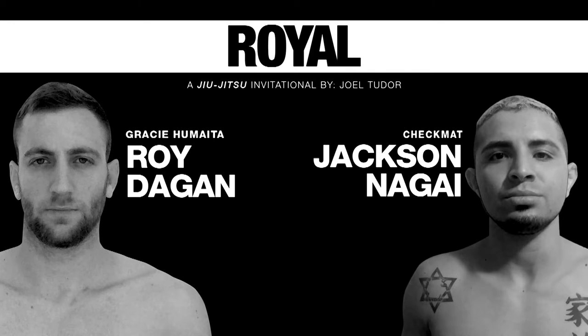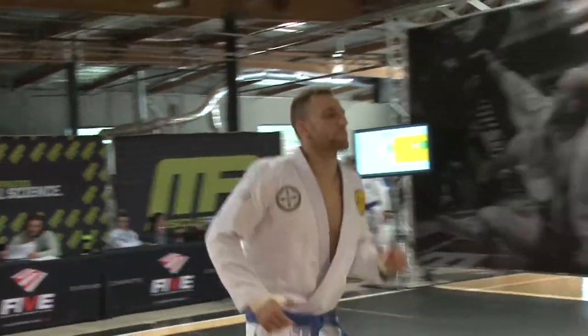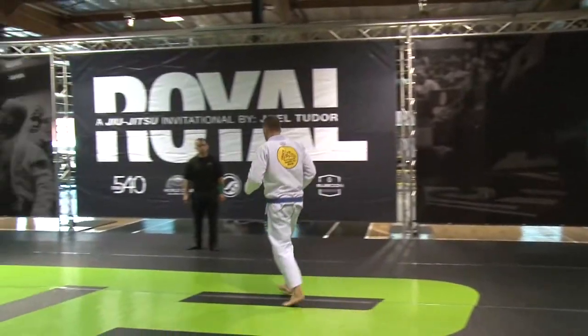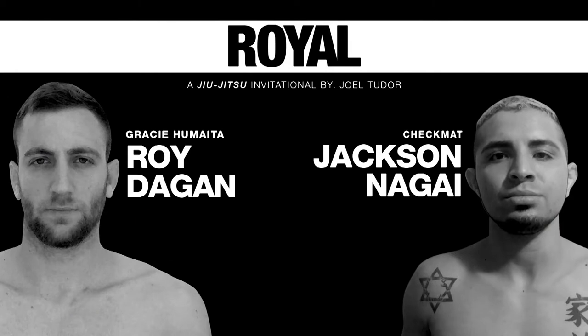Fighting out of a great season of my time, please welcome to the mat, Roy Dagan. This is an interesting matchup. You have a guy, Roy Dagan, all the way from Israel. He's here for a few months. He's got a couple stripes on his blue belt, and he's facing a brown belt.